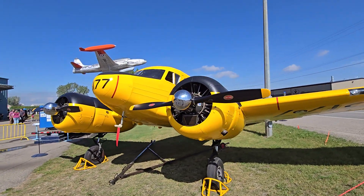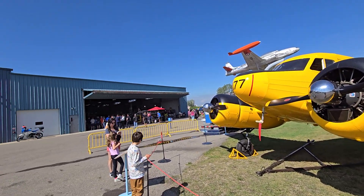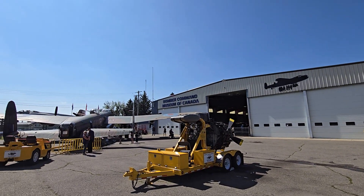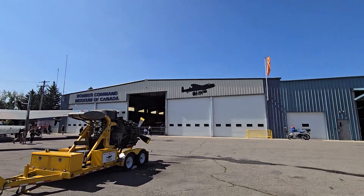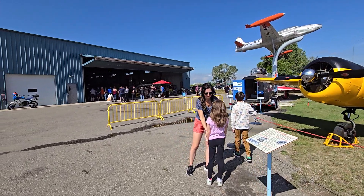Looks like she is in great shape, restored. But yeah, here we are - the Bomber Command Museum of Canada is in here as well. So bombers and bikes show today, very cool.